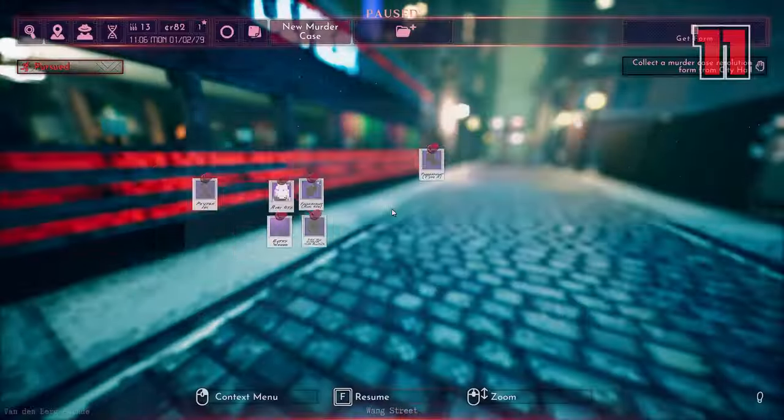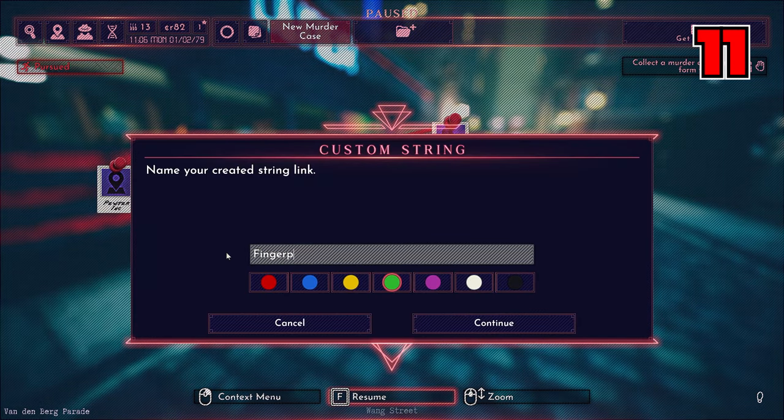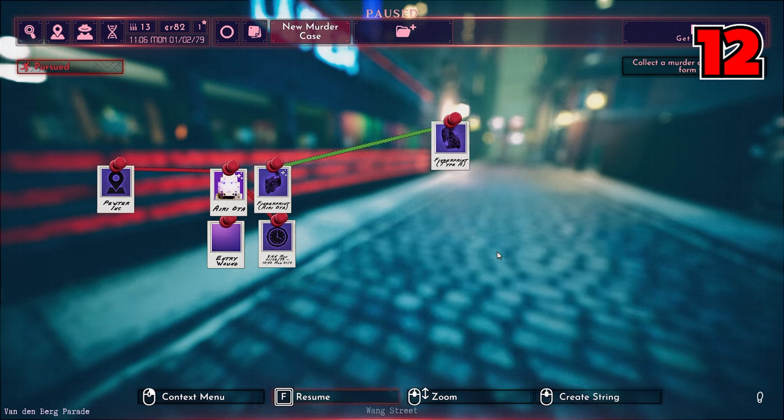Number eleven: you can create custom color strings to attach between your evidence so you don't have to stick with the same boring red color. You then also have the option to name it as well. Number twelve: for a cleaner look to bring your evidence board to life a little more, you can minimize evidence or even cross it out to bring attention to dead ends.